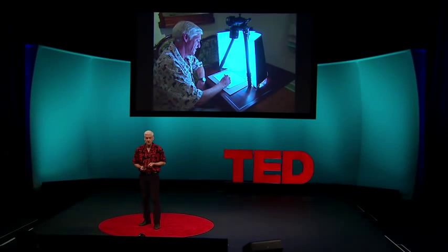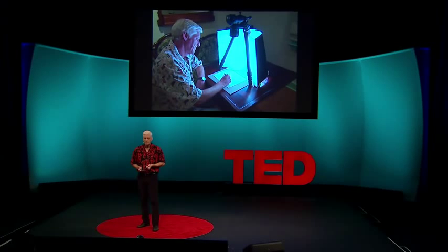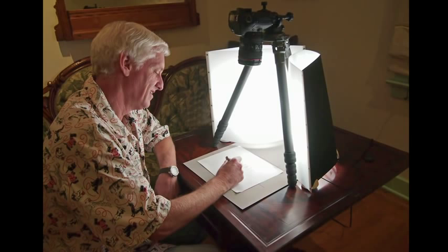An overhead video camera is recording me as I'm talking and drawing on a piece of paper. A student said this class felt like sitting in a bar with a really smart friend who's explaining something you haven't grasped but are about to. And that's exactly what we were aiming for.